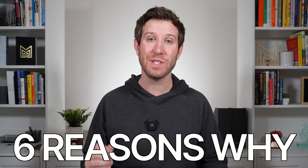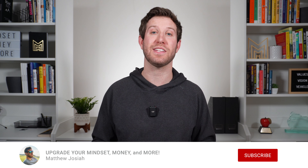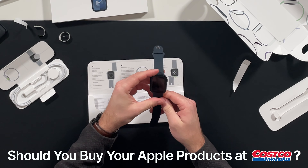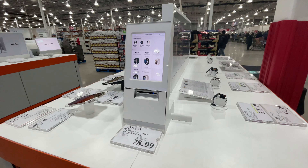In this video, I'm going to give you six reasons why you should buy your Apple products at Costco. My name's Matt and I'm a regular guy asking regular questions about mindset, money, and more. Today I'm going to answer the question: should you buy your Apple products at Costco? So let's talk about what Apple products you can actually buy at Costco in the first place.